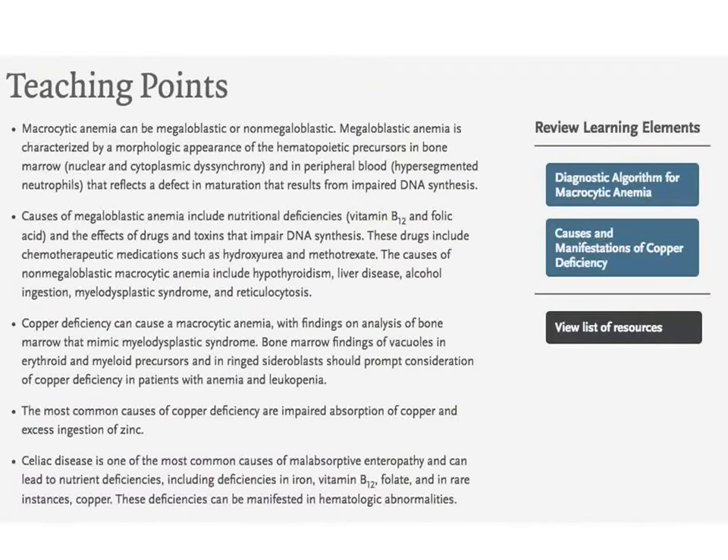The teaching points: if you have never heard of copper deficiency, in our part of the world it must involve some sort of malabsorption syndrome. Macrocytic, non-hemolytic anemia that cannot be attributed to vitamin B12 or folic acid — copper deficiency might just cross your mind. Thank you for your attention.